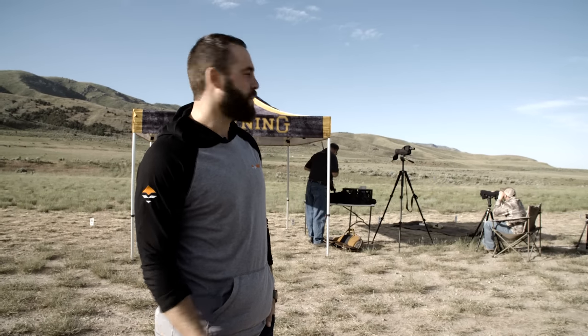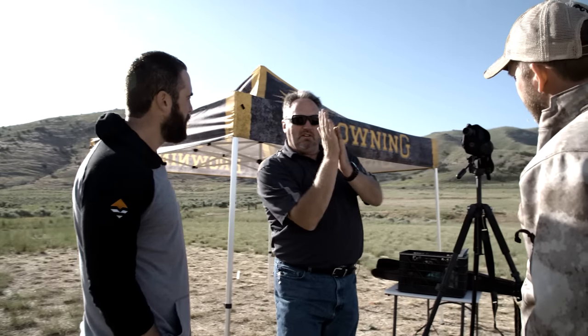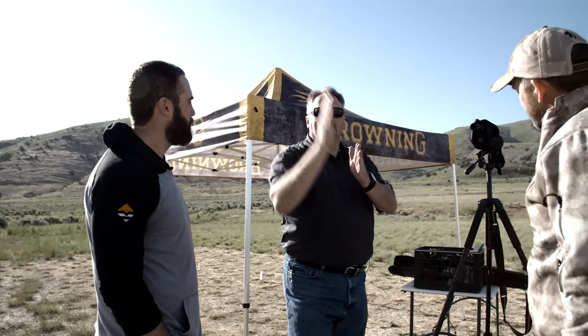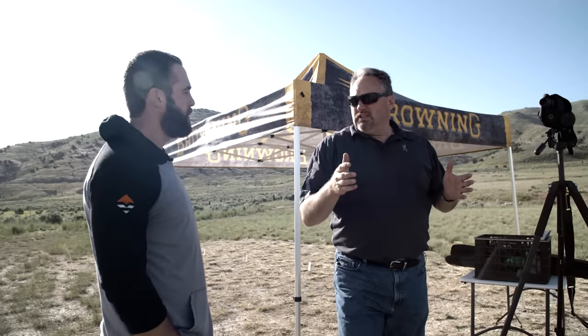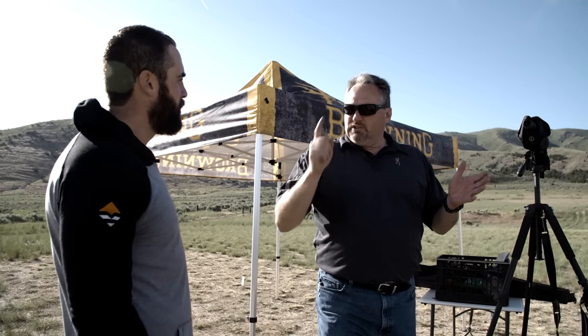We came out to the Golden Spike shooting range with Aaron and Rafe from Browning. Aaron is going to put the Browning X Bolts to the test and see if we can hit steel at a thousand yards. At that distance, you have a lot more variables — if you're not perfectly vertical, your trajectory drifts instead of staying true, which is why you should have a level on your scope. You also have to account for bullet spin: a left twist will drift left and a right twist will drift right.